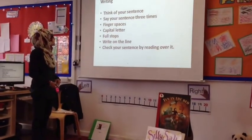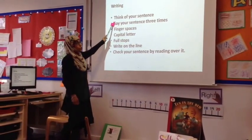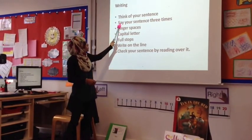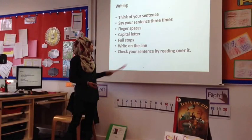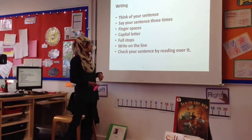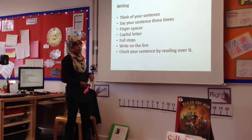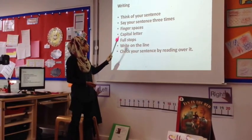Top tips to remember when writing sentences. First, you need to think about your sentence and what you're writing. You need to say your sentence three times. Remember your finger spaces after each word. Capital letters at the beginning of your sentence. Full stops at the end.